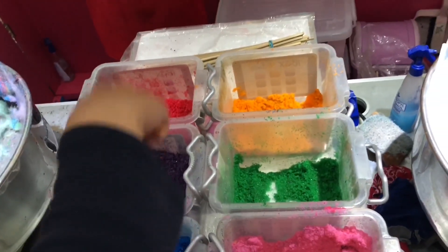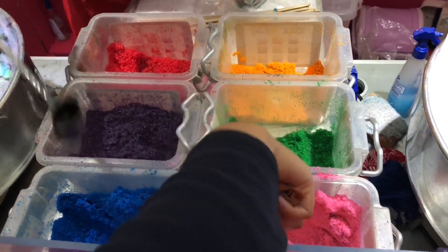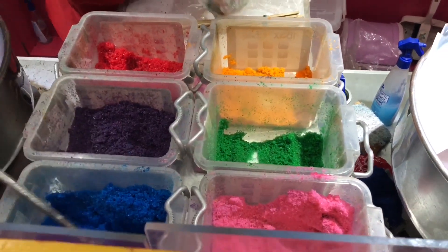Now it's my turn and I'll have 4 choices of color to choose for my flower. So I'll get blue, purple, green and pink.